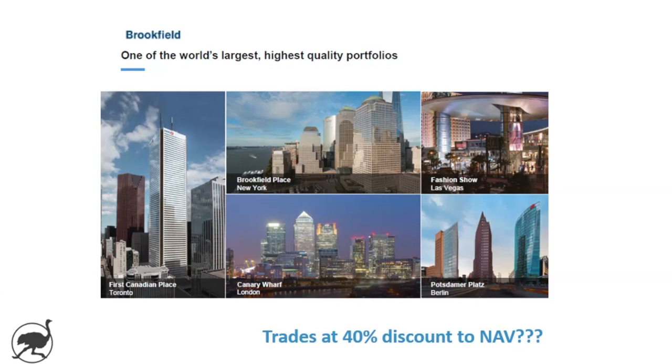As of its most recent trading price, it's trading at about a 40% discount to NAV. In this video, I'm going to give you a few reasons why I think it might trade at a discount to net asset value, and then at the end we'll discuss whether this discount might represent an attractive opportunity for investors.